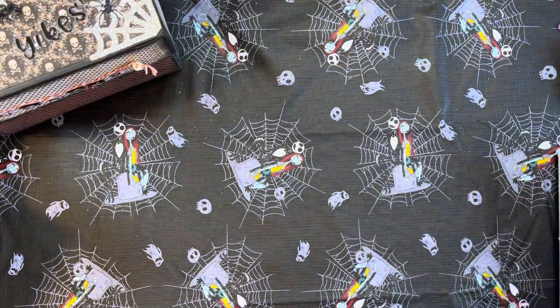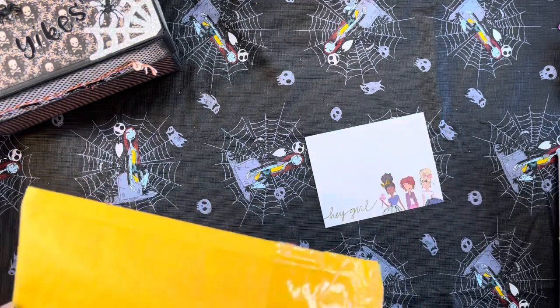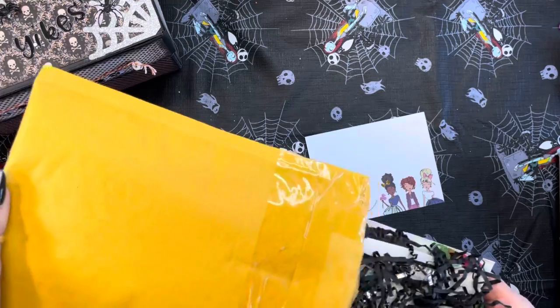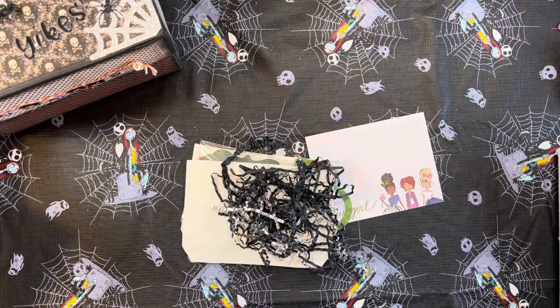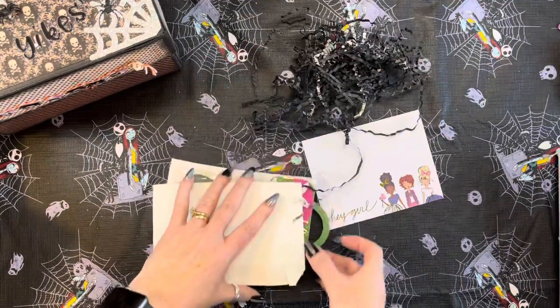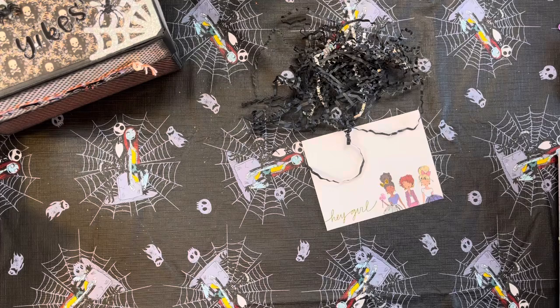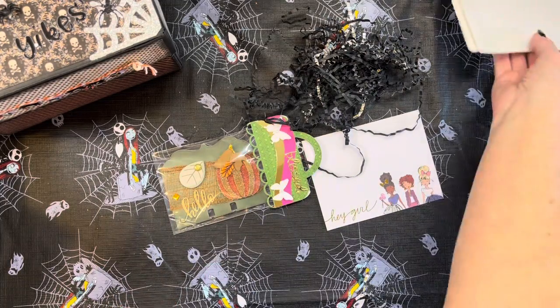I went ahead and opened it. Wow! Thank you so much! I love this black and silver crinkle paper. She has made me a gorgeous Memory Decks card. Love that!